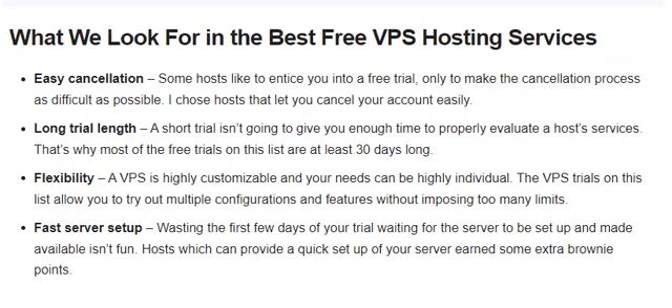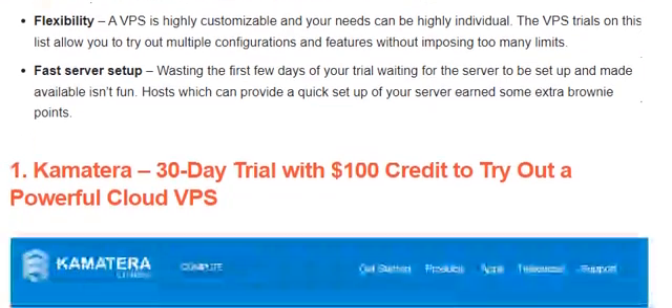So what do we look for in the best free VPS hosting services? Easy cancellation, long trial and flexibility, and fast server setup. Here are some free VPS hosting services.